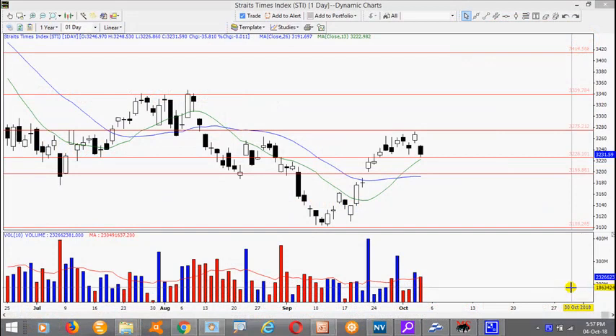Today is 4th October 2018. Market traded reversible after a gap down, down 25 points to close at 3231 with average volume.